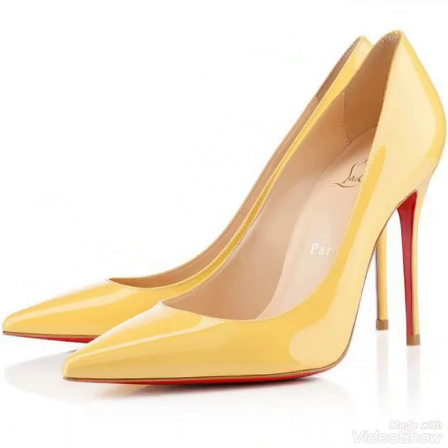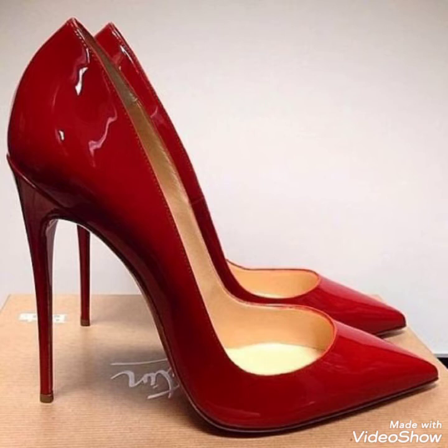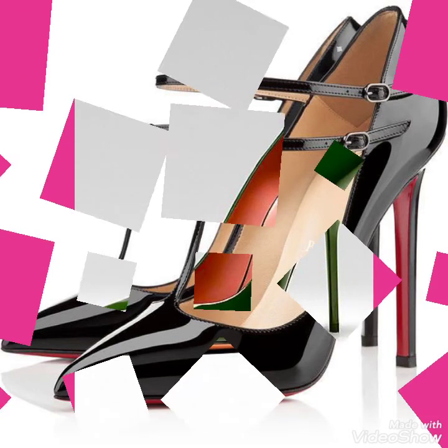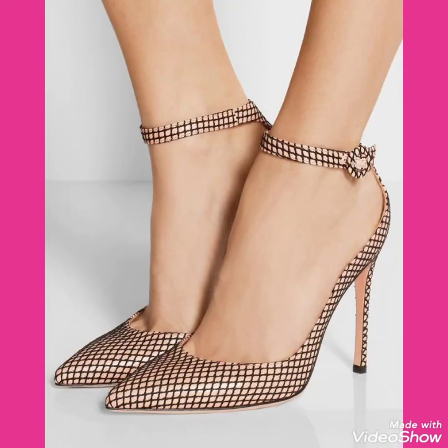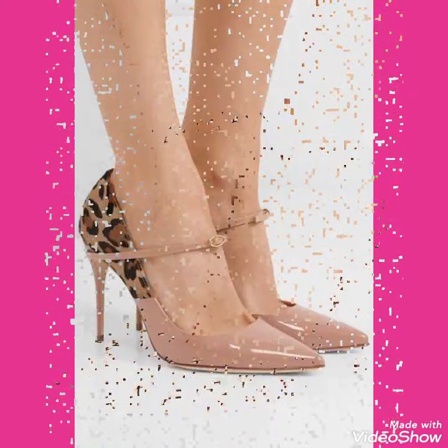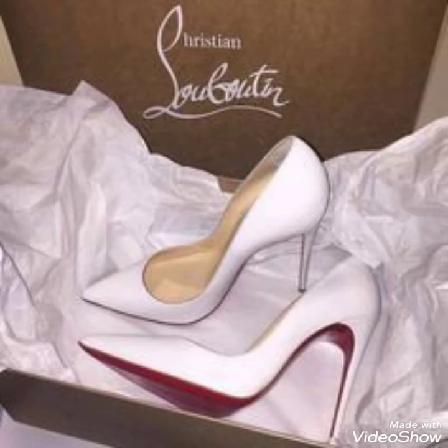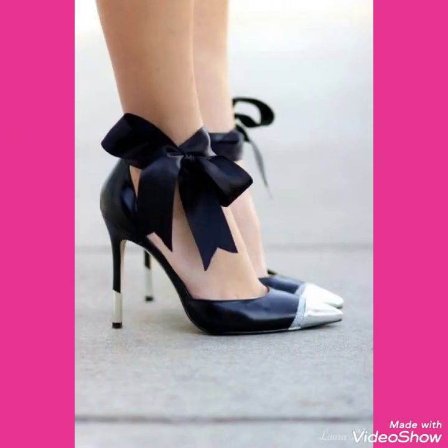Please subscribe to my channel for more videos. Friends, please like my videos and share my videos with your friends and relatives. Also give your feedback in the comment section about how was the video and the designs. Goodbye dear friends, till the next video. See you soon with new collections of latex high heel shoes and sandals for women and girls of 2020. Goodbye!